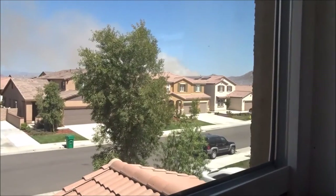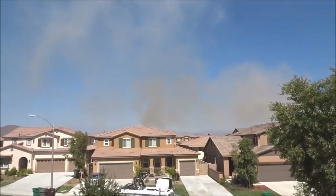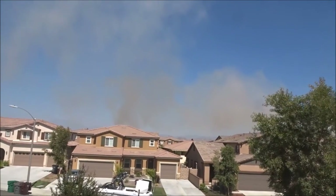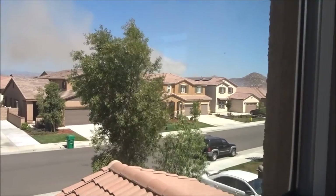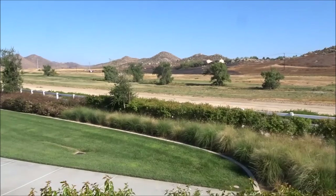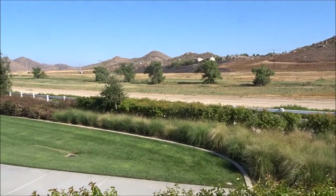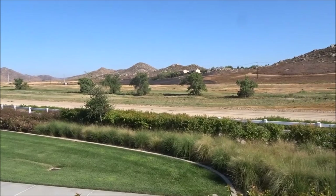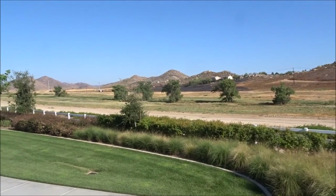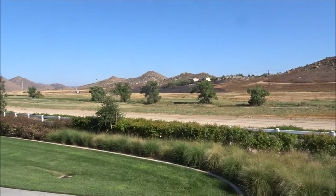So it is moving east — still lots of smoke but getting better. Sorry about the wind noise, but the fire is out and it wasn't nearly as big as I thought it was. It looks like only a couple acres.